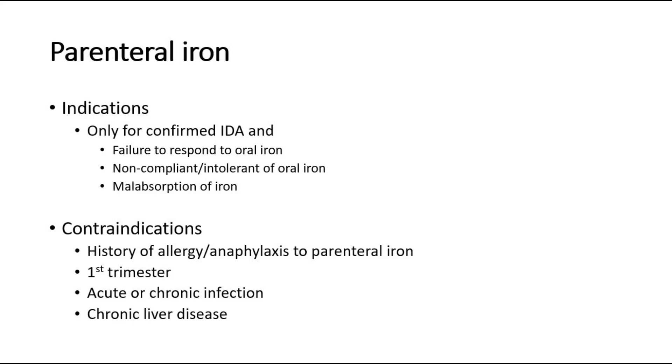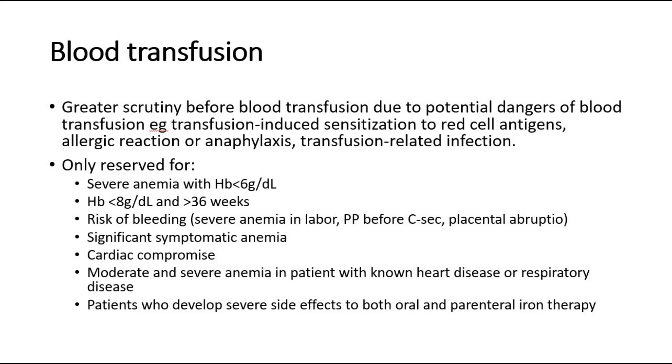Greater scrutiny before blood transfusion is needed due to potential dangers such as transfusion-induced sensitization to red cell antigens, allergic reaction or anaphylaxis, and transfusion-related infection. Blood transfusion is reserved for: severe anemia with HB less than 6; HB less than 8 with gestation more than 36 weeks; risk of bleeding such as severe anemia in labor, placenta previa before C-section, or placental abruption; significant symptomatic anemia with cardiac compromise; moderate and severe anemia in patients with known heart disease or respiratory disease; and patients who develop severe side effects to both oral and parenteral iron therapy.